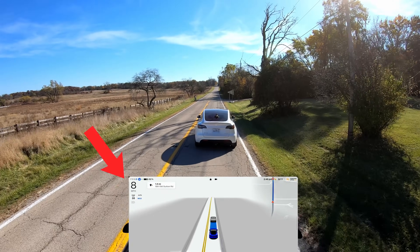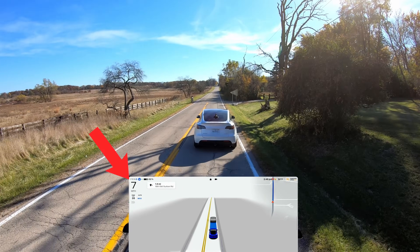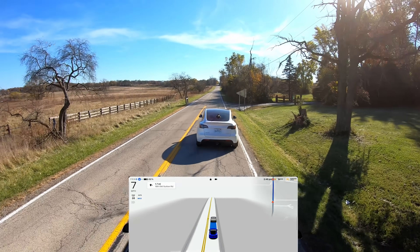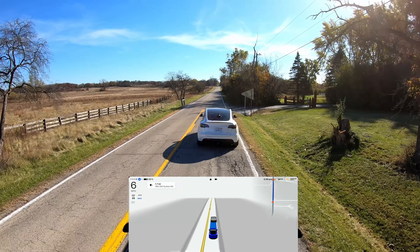If you are in a robo-taxi and your car gets stuck behind a tractor, for example, on a rural country road, you are going to be very, very disappointed, frustrated, and quite frankly, you're going to want to get out of the car.